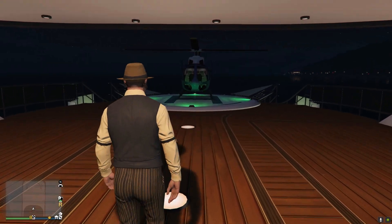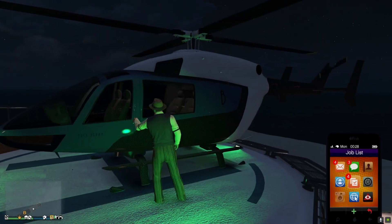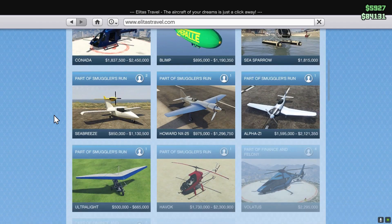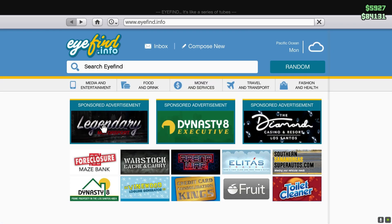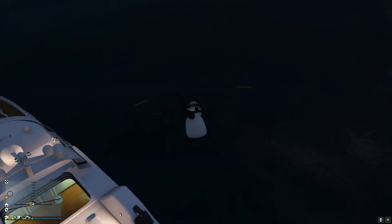Moving on out of the captain's quarters, we have the helicopter. This is amazing. This helicopter — the Alatis — on the internet it costs 2.1 million, which is absolutely ridiculous. You can fly this helicopter just around the boat; it's just so beautiful.